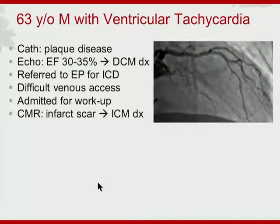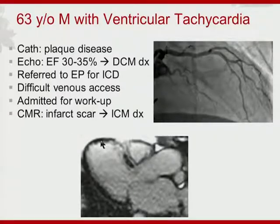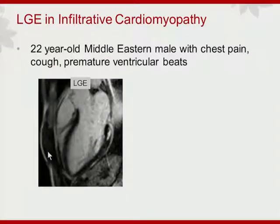Here is an example of how that makes a difference. A gentleman presented with LV dysfunction and was referred for defibrillator placement for sudden death prevention. There was initial difficulty with venous access, so clinicians ordered CMR to better define his substrate for arrhythmia. He had not only infarct scar, but perhaps a region of microvascular obstruction. His diagnosis changed from dilated non-ischemic cardiomyopathy to ischemic cardiomyopathy, with attendant change in secondary prevention treatment goals.